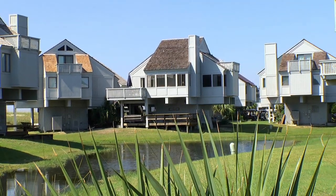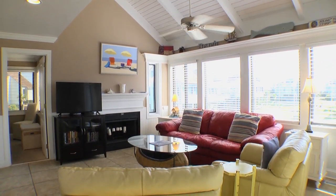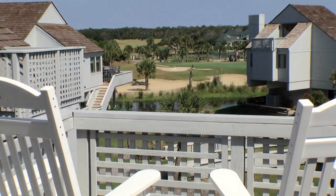Uniquely positioned within the Bald Head Island Villas, within walking distance of the Atlantic Ocean, you'll find Villa No. 40. This beautifully renovated three-bedroom villa featuring custom tiled floors offers both golf course and ocean views.